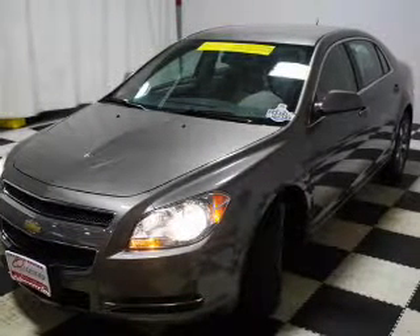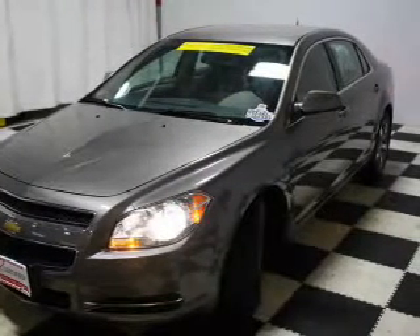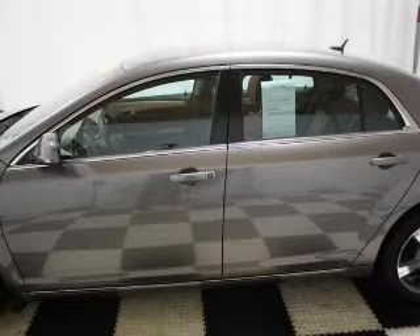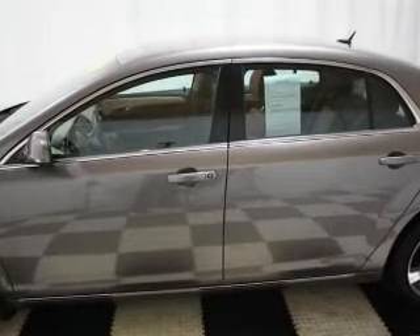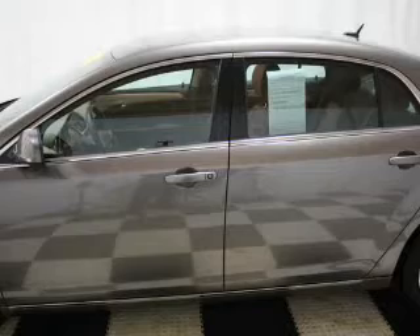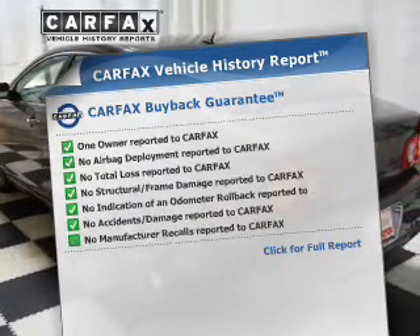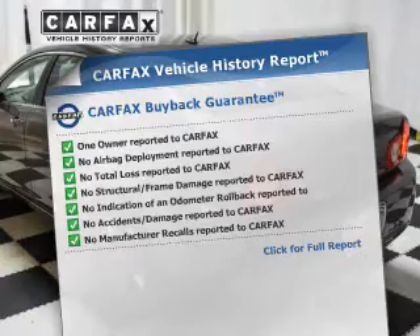The powertrain includes front-wheel drive with an efficient four-cylinder engine that responds smoothly to its six-speed automatic transmission. Premium wheels give a more luxurious look. Brake safely with the anti-lock braking system. This automobile comes with a Carfax report, which reduces your buying risk by providing the vehicle's history before you purchase.